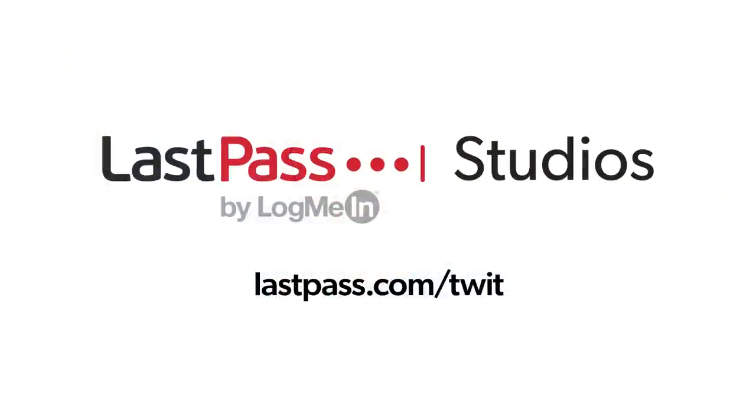Hands-On iOS is brought to you from Twit's LastPass Studios. You're focused on security, but are your employees? LastPass can ensure that they are by making access and authentication seamless while their employees are working in the office or remotely. Visit lastpass.com/twit to learn more.